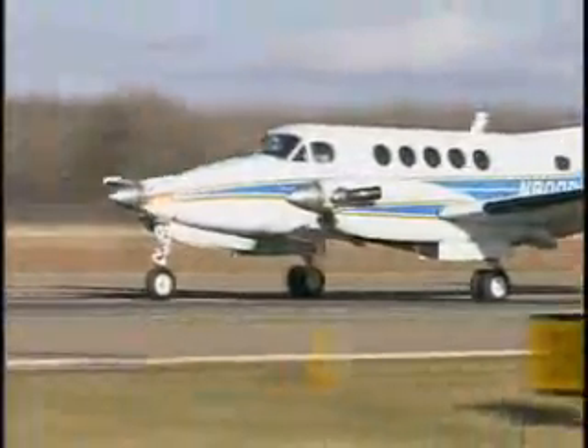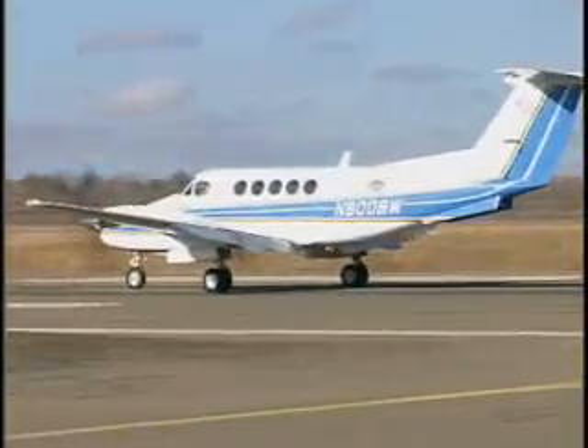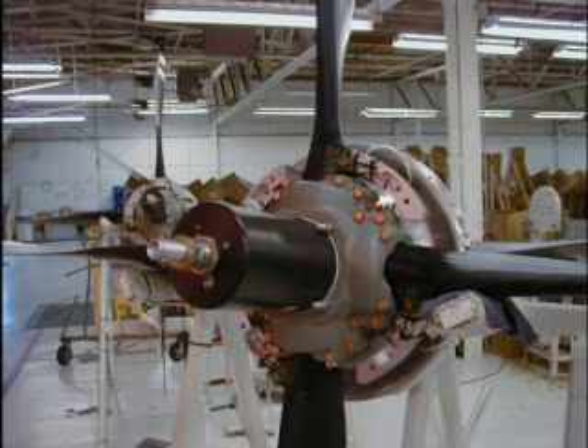Raysback's propeller systems have proven reliable and trouble-free through millions of hours in service. Time between overhauls is a full six years or 4,000 hours. The propellers are backed by dual warranties from the Hartzell factory and Raysback Engineering. And you'll be in good company — all of Raytheon's new V200s are equipped with a version of this quiet turbofan four-bladed propeller.